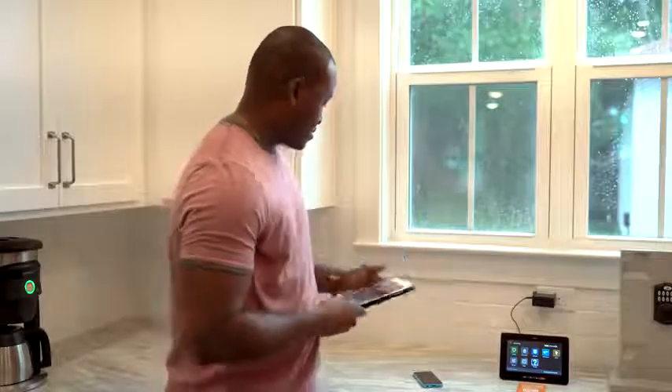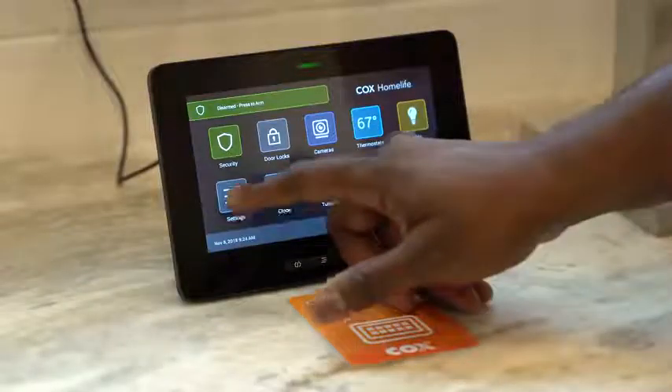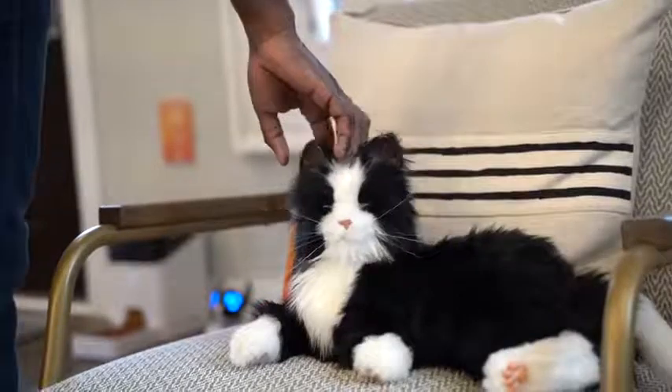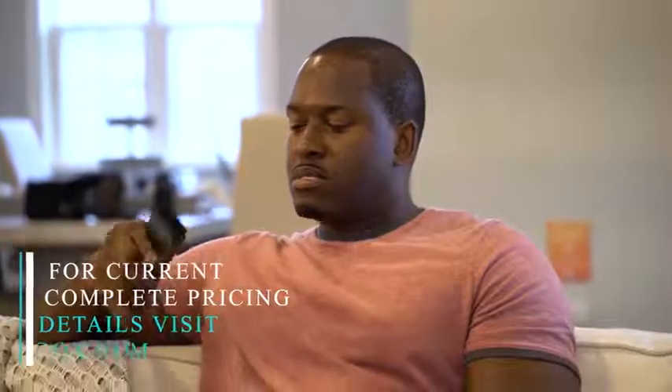I think this is something that consumers can definitely look at and say, this might help me get my home automated — I know what's happening, I can control things on my own, and I have that peace of mind. So there you have it, guys — I wanted to show you what Cox Home Life has to offer. If it's something you're interested in, we have a link down below for you to find out more. This is Thunder E, saying thank you very much — don't forget to like, share, and subscribe to the channel, and always enjoy your entertainment.